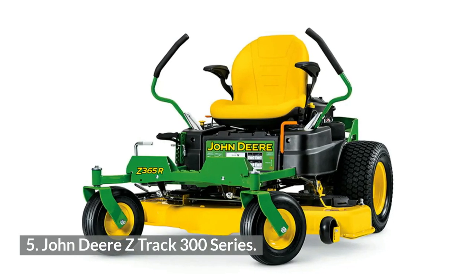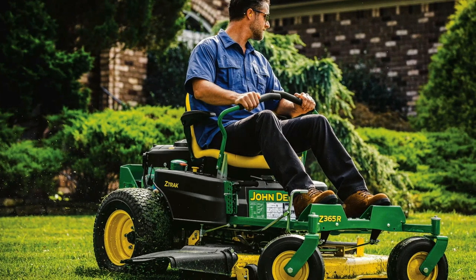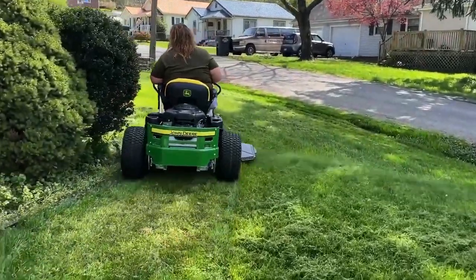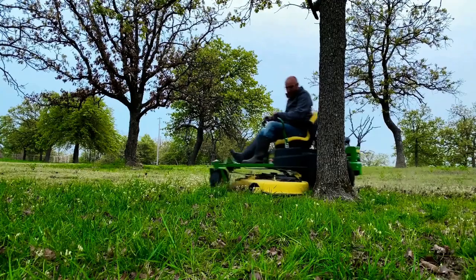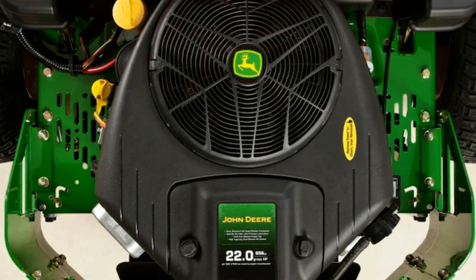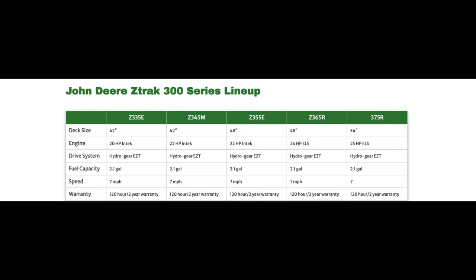5. John Deere Z-Track 300 Series. Of course, how could I not include John Deere? The John Deere Z-Track 300 Series is a solid residential mower with a great brand behind it. Personally, John Deere isn't my favorite mower on the market, but I do give respect where it's due. I think the Z-Track 300 Series is an overall good mower that will be perfect for the average homeowner — well built with all the features that many comparable mowers have. They come in deck sizes of 42, 48, and 54 inches. These mowers are powered by either a Briggs and Stratton Intec or ELS engine, which definitely aren't that great — I wish they had Kawasaki or Kohler options. Like most of the others, the Z-300 Series also has Hydro-Gear EZT transaxles. It has everything needed for a homeowner mower; the engine is my only concern.